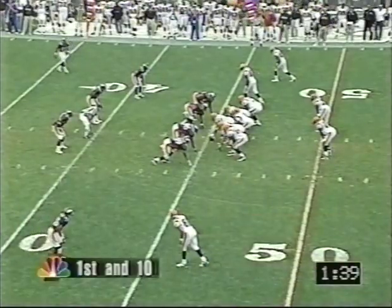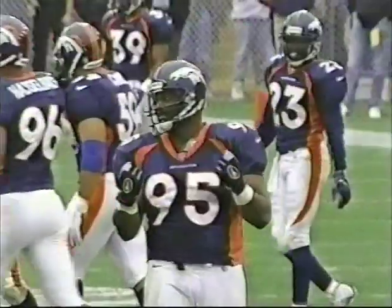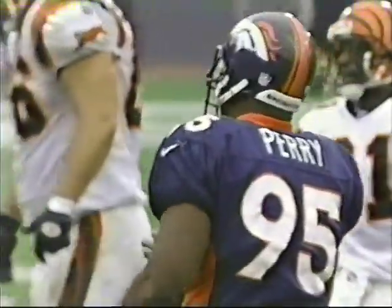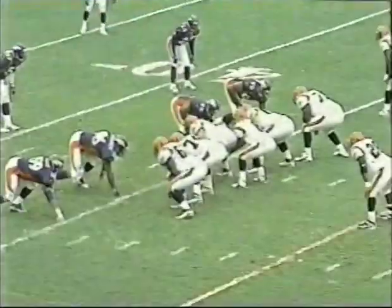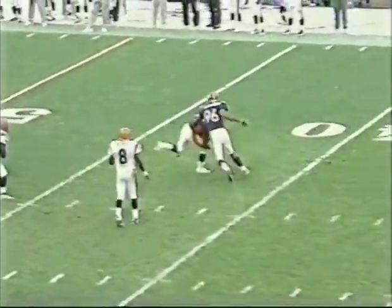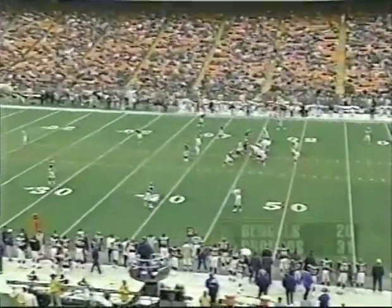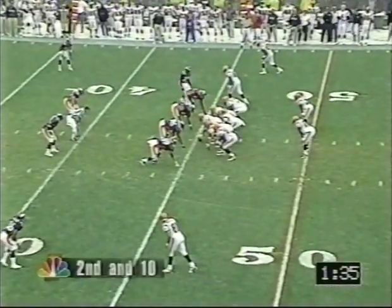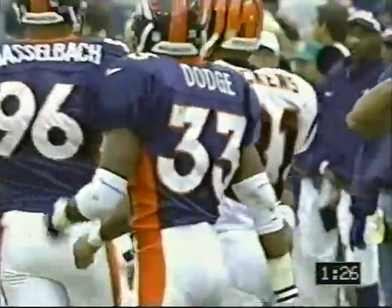Denver 45-yard line, first down. 1:39 remaining. Cincinnati no timeouts. Screen knocked down — trying to throw a little middle screen to Eric, knocked away by Michael Dean Barrett. That's not a bad play sometimes — you throw it right at a defensive lineman, odds are he's not going to catch it. Defensive linemen are a threat to pop the ball more quickly than they're going to catch it. Second down and ten. Four-man run — here is Dillon. Stretches out, clock moving, 1:26 and counting. Against Riccini with the tackle.